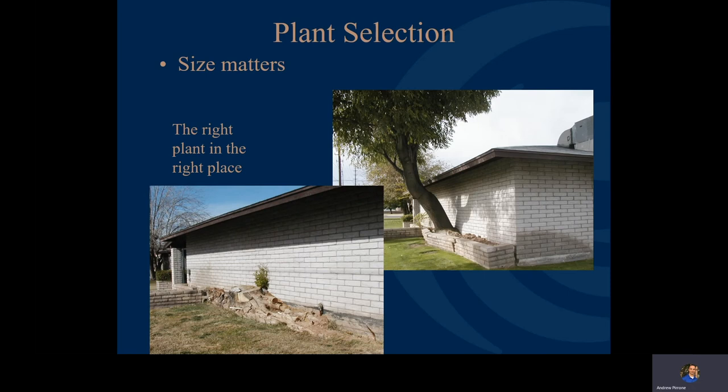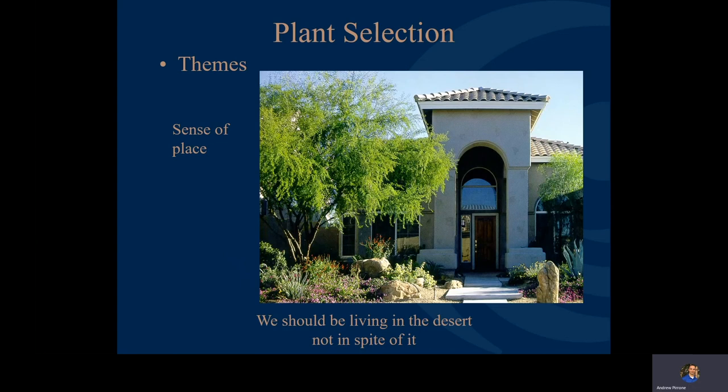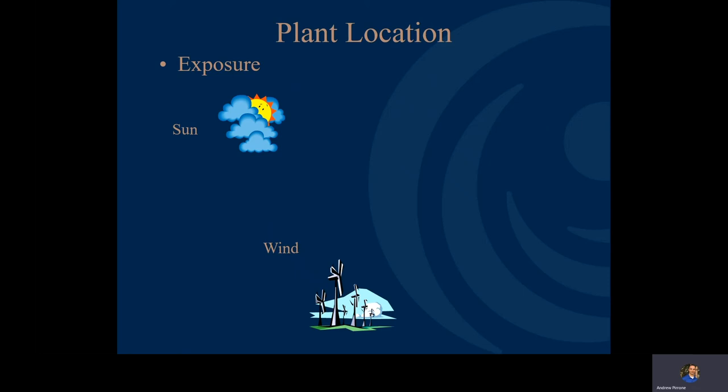When talking about plant selection, think about themes and your sense of place — we want to be living in the desert, not in spite of it. For plant location, think about your exposure, or microclimates. Know whether the plant wants full sun, shade, or part shade. Consider windy locations and choose tougher plants for those areas. A big factor is reflected heat — planting next to concrete driveways or the west side of the house that gets afternoon sun means you need to pick a plant that tolerates that.